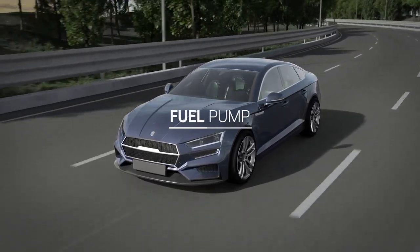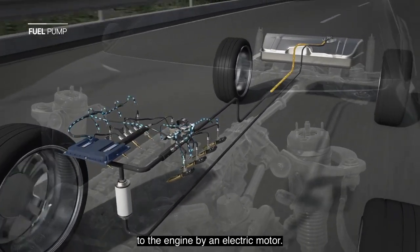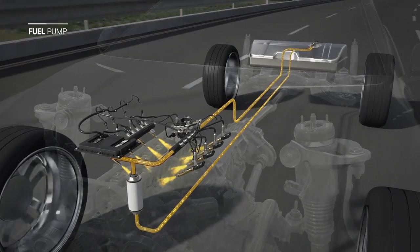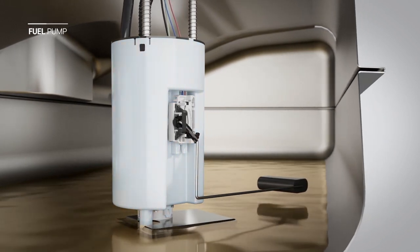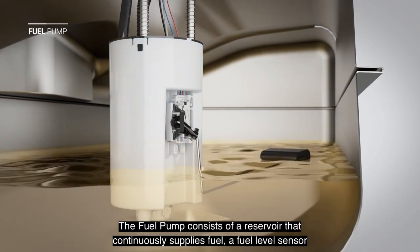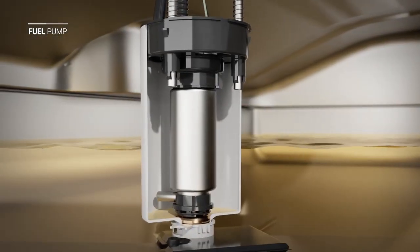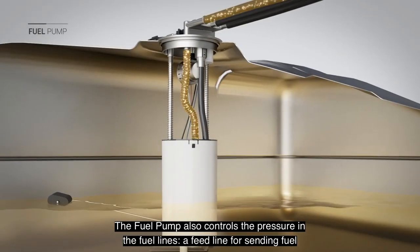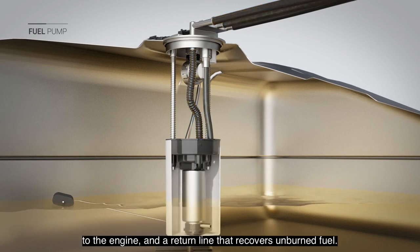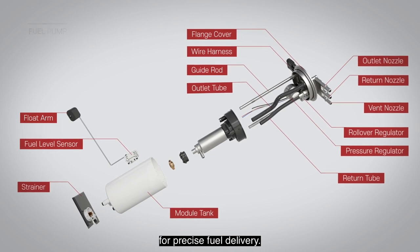Fuel pump. A vehicle's ECU controls GMB's electric fuel pumps, which send fuel from the fuel tank to the engine by an electric motor. The fuel pump consists of a reservoir that continuously supplies fuel, a fuel level sensor that sends a signal to the fuel gauge, and the pump itself. The fuel pump also controls the pressure in the fuel lines, a feed line for sending fuel to the engine, and a return line that recovers unburned fuel. While mechanical fuel pumps used to be common, all new vehicles have electric fuel pumps for precise fuel delivery.